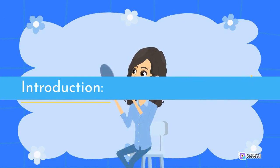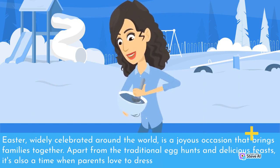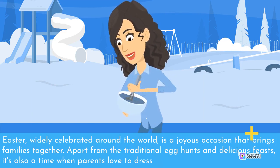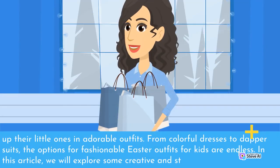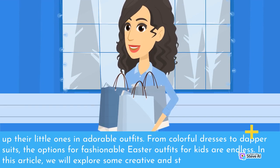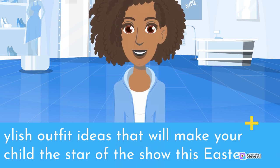Easter, widely celebrated around the world, is a joyous occasion that brings families together. Apart from the traditional egg hunts and delicious feasts, it's also a time when parents love to dress up their little ones in adorable outfits. From colorful dresses to dapper suits, the options for fashionable Easter outfits for kids are endless. In this article, we will explore some creative and stylish outfit ideas that will make your child the star of the show this Easter.